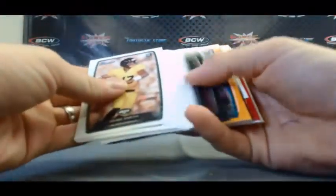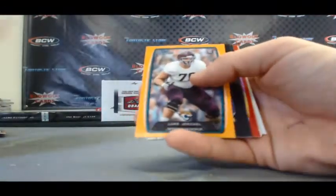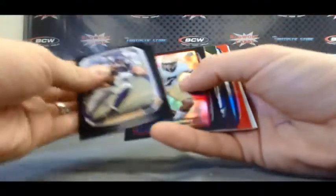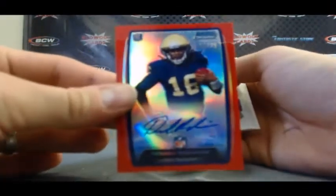Last pack here, Matt. And it looks like we're going to finish with a red refractor autograph. Are you kidding me? This is unbelievable. Luke Jokel number 299. And our red refractor autograph, sick - 13 of 25, Denard Robinson.